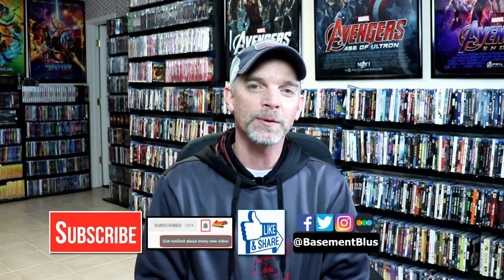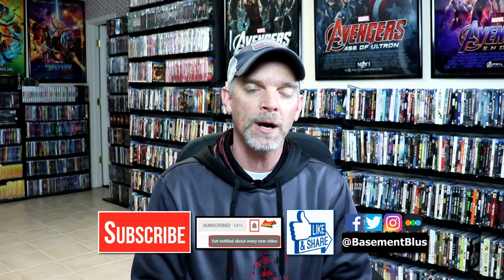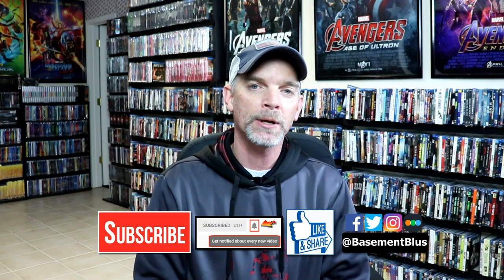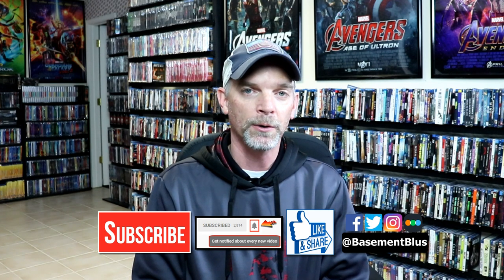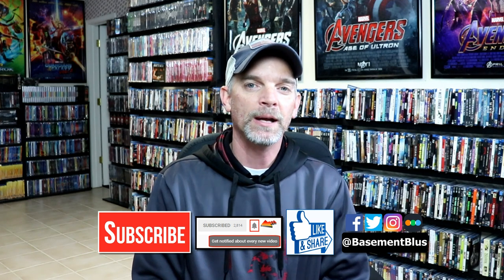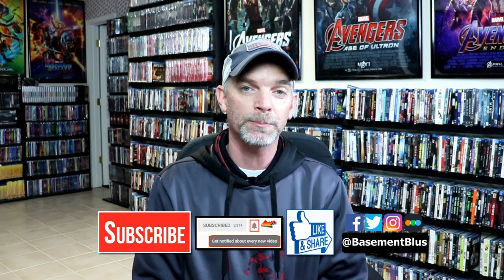I really do enjoy reading your comments. If you like what you saw here today, please give it a thumbs up and share the video. If you haven't subscribed to my channel, I'd really appreciate it if you would subscribe. If you do subscribe, please remember to hit that notification bell so that you can be notified every time I upload a new video. If you haven't found me on my social media accounts, I'm on Facebook, Twitter, and Instagram. And if you'd like to check out what I've been watching, you can find me over on Letterboxd — I do have links below.